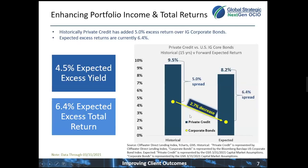Here, we look at the total return relationship between general private credit and how it's fared compared to corporate bonds over the last 15 years, and also looking forward at those expected returns. Looking at the chart on the right, the first bar shows the annualized 15-year return for private credit in blue — about 9.5% a year.